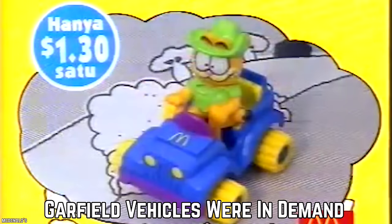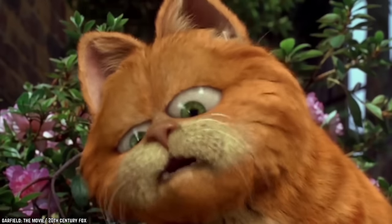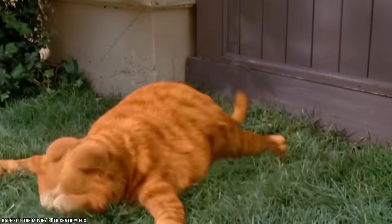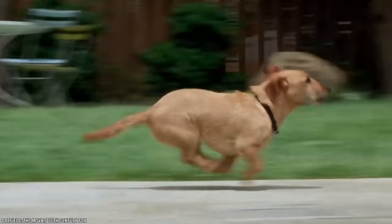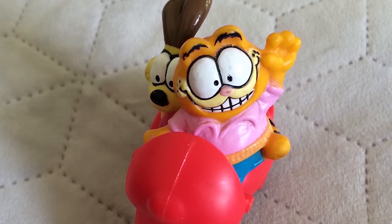Garfield Vehicles Were in Demand. Garfield was really the original Grumpy Cat — a cartoon feline who wanted the freedom to laze and eat lasagna. Occasionally he'd spring into action along with his faithful canine sidekick, Odie. Garfield Happy Meal toys were very appealing. McDonald's released toy Garfield riding big wheels-style bikes, skateboards, and scooters. One toy featured Garfield and Odie on a red scooter.